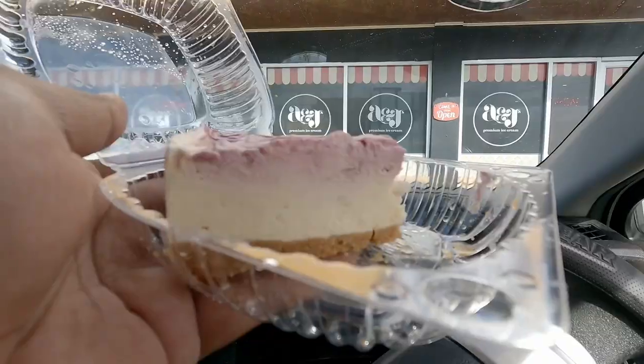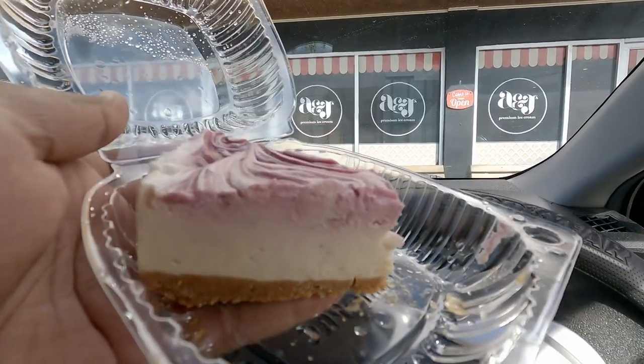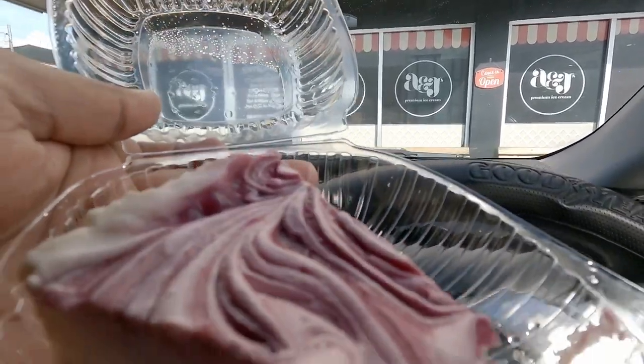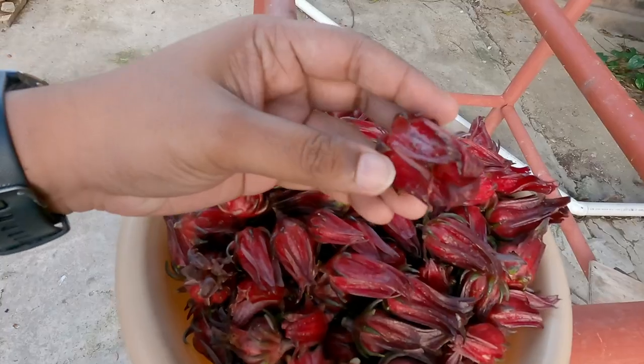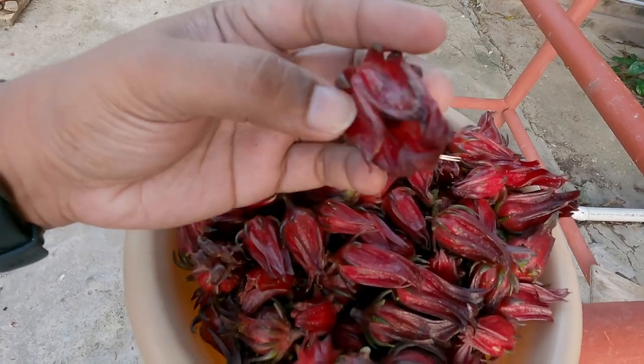I'm not getting that punch of sorrel flavor in this cheesecake — the sorrel flavor in the cheesecake is a bit subtle. You're not getting that splash of sorrel flavor, but the cheesecake is tasting pretty good. Everything sorrel! Hope you enjoyed that one. Don't forget to subscribe, hit that like button, and I'll see you next one, my Trinidad Tobago peeps.